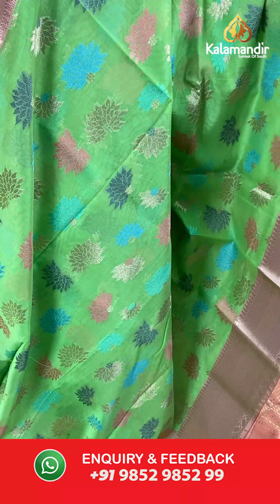The item code is R414, the actual price is ₹4200 and the offer price is ₹2940. To place your order, send us a screenshot on number 9852985299.